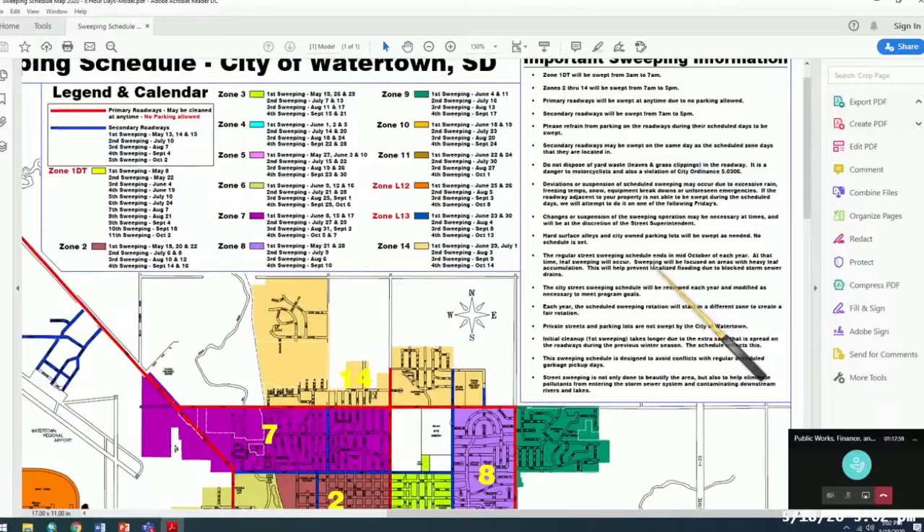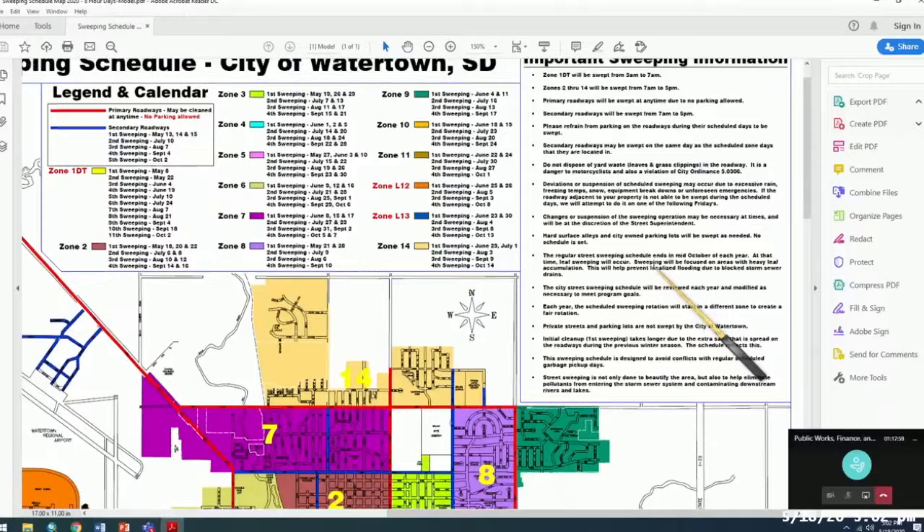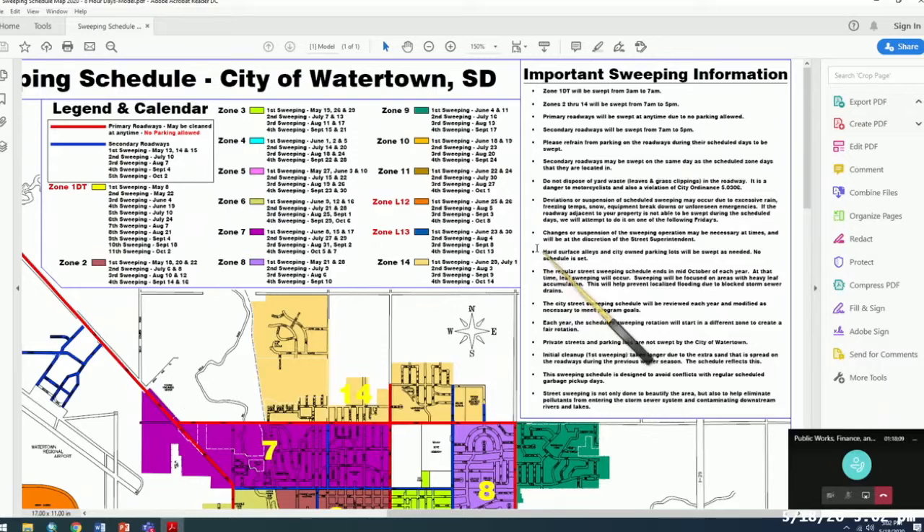Alleys and public parking lots are not on the schedule — they're done as needed. Rob contracts out the alleys to a company with a smaller sweeper, since many alleys are underbuilt for the city's larger sweepers. That company has also helped with parking lot clearing work in prior years, providing a big efficiency boost.